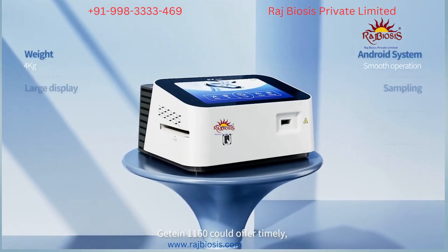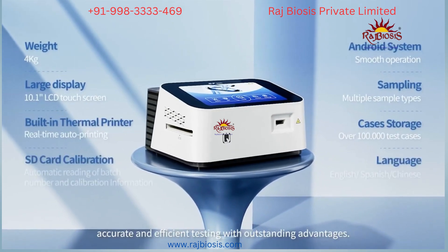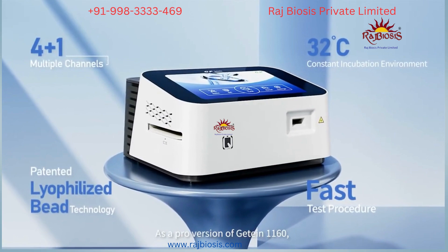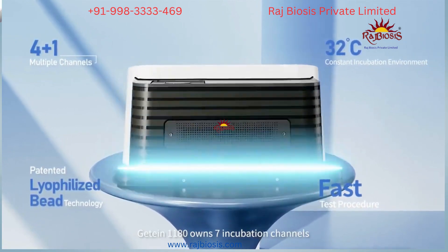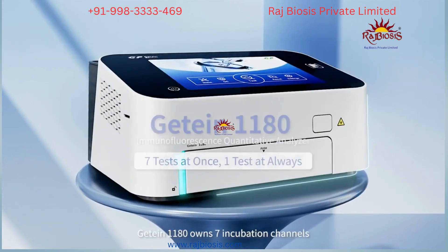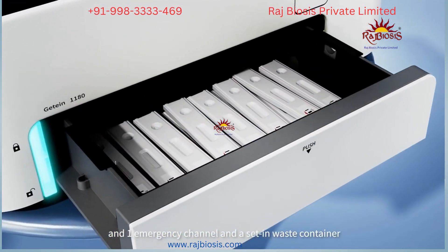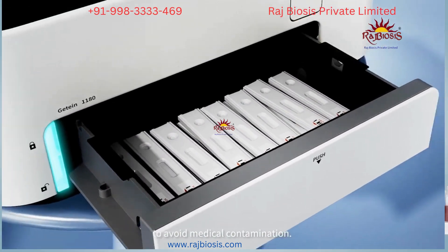GTINK 1160 offers timely, accurate, and efficient testing with outstanding advantages. As the pro version of GTINK 1160, GTINK 1180 features seven incubation channels and one emergency channel, with a raised container setting to avoid medical contamination.